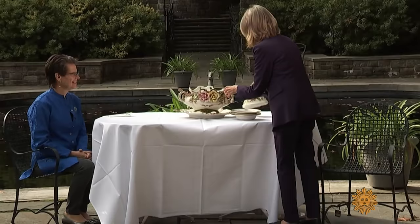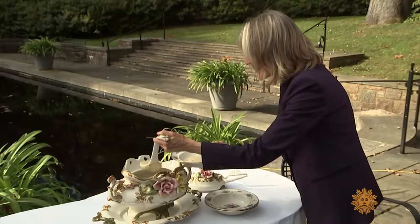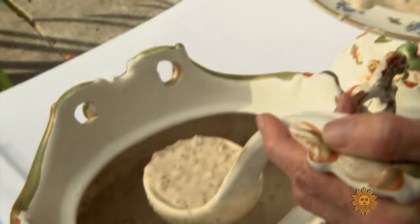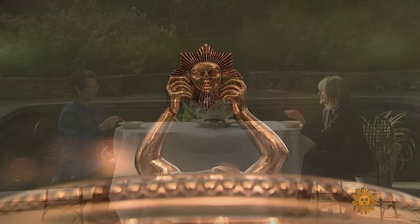May I serve you? Yes, please. Of course, like most people these days, I rarely take time to scoop soup from a tureen. Do you think the soup tastes better because it came from a tureen? I do. You have to have a little bit of magic in your life.